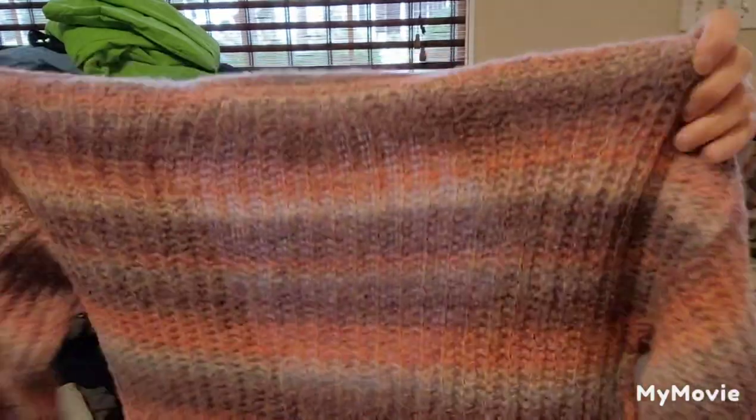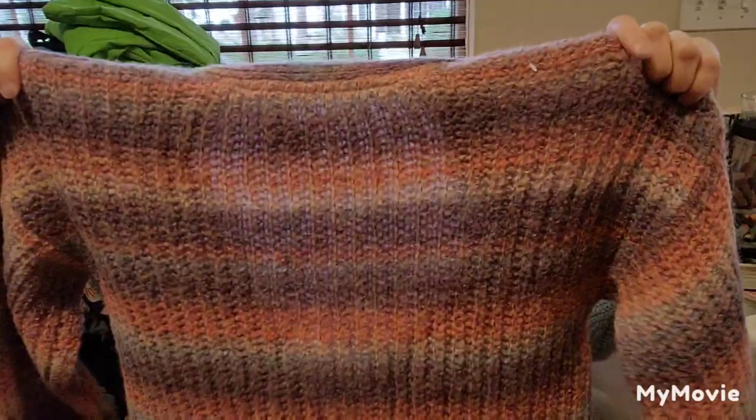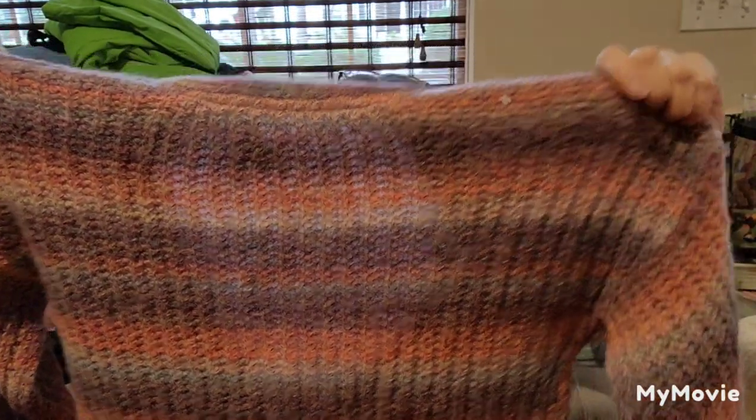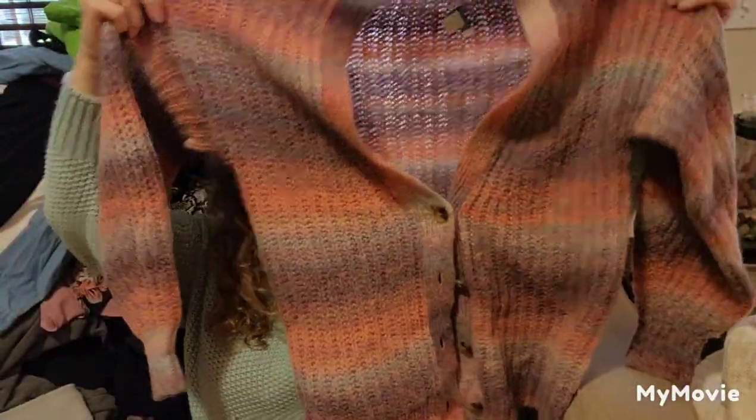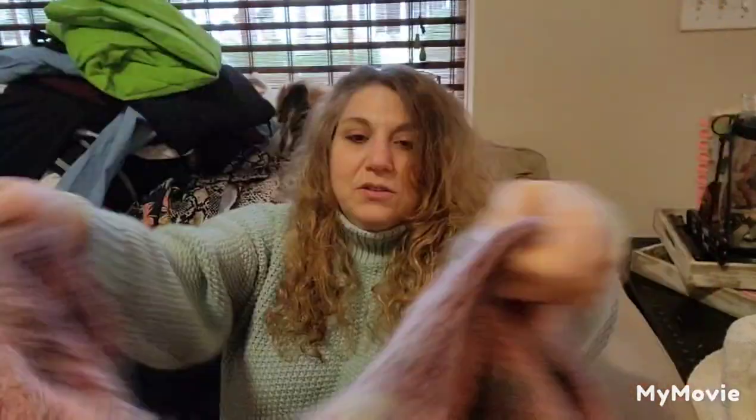This is by Sundance, extra small. I want to say this may be a vintage piece because it seems oversized. This is really pretty — I like this; it looks like it'll fit me because it's oversized.